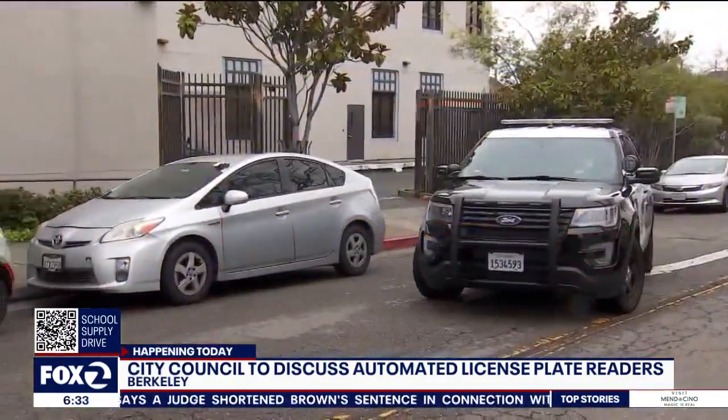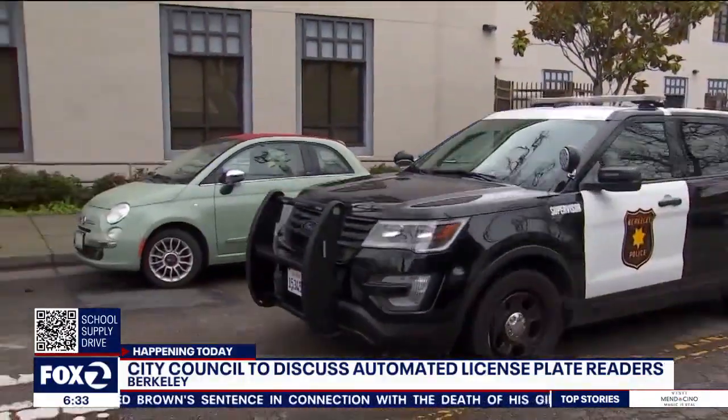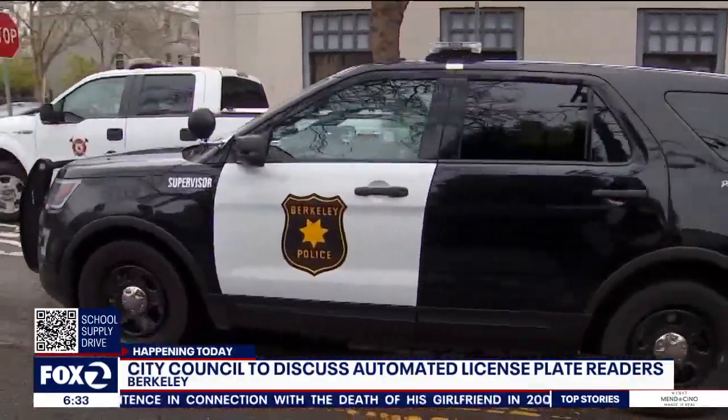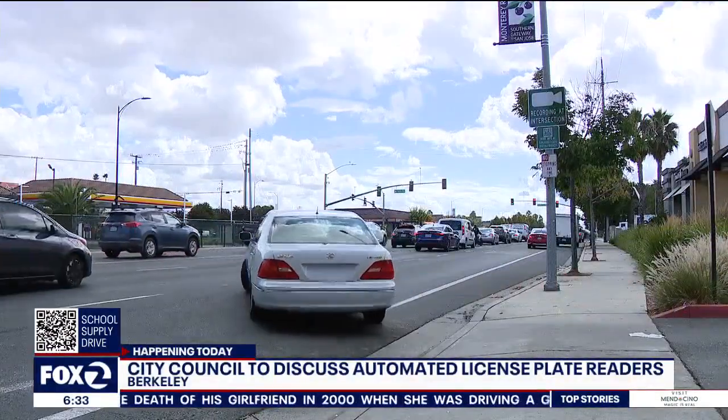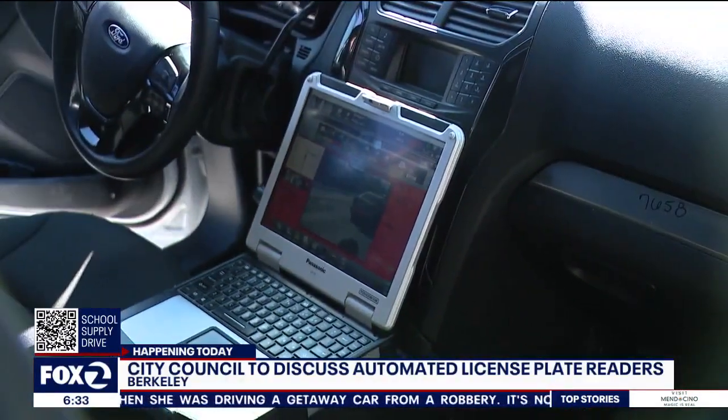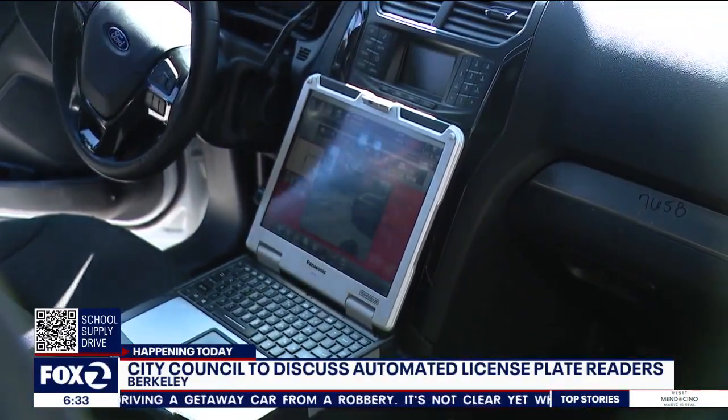The cities of Oakland and Alameda have mobile license plate readers attached to police patrol cars, but fixed cameras have been more controversial in the past. The city of Berkeley also has mobile license plate readers, but they use them right now just for parking enforcement, and want to expand that use to other types of crimes.